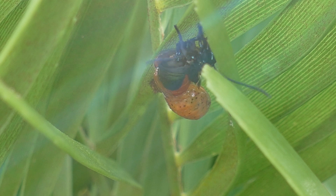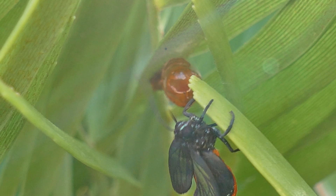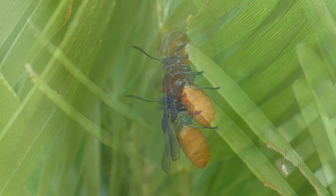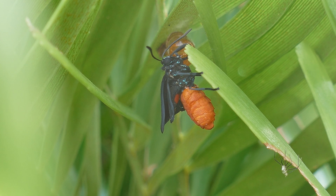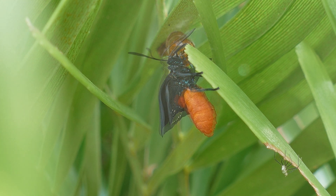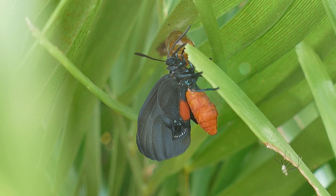After the butterfly crawls out of the chrysalis, it will hang upside down and force liquids through its wings using gravity and by expanding and contracting its abdomen. Once the wings are expanded, the butterfly waits for them to dry before flying away to begin another cycle of life.